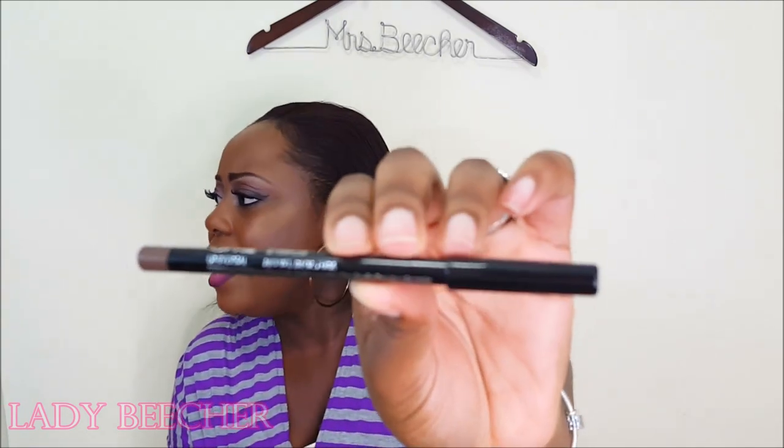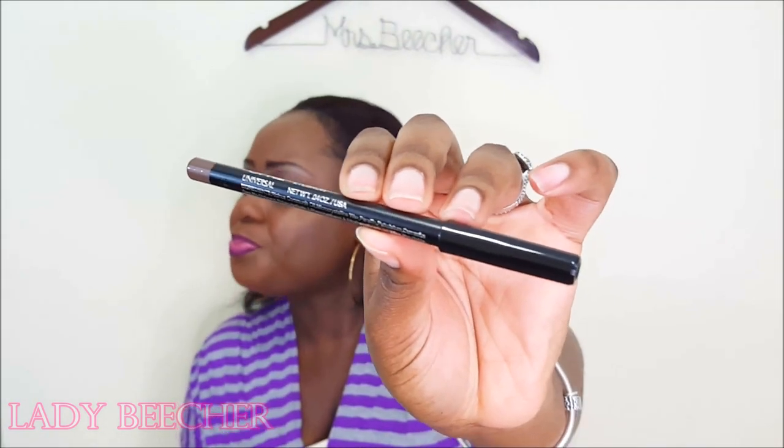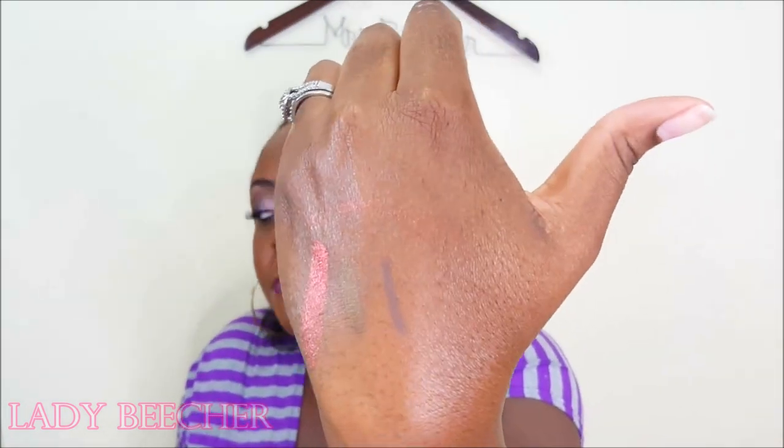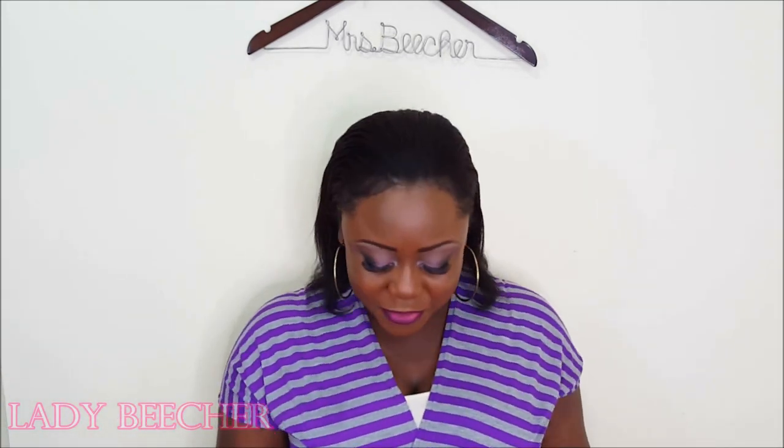The next thing I have here is from Afra Eyebrow. I'm guessing this is an eyebrow pencil and it's in dark brown. I had to keep going in with it, but it looks just like that — just a regular dark brown for your eyebrows. The exact color that I normally use, so that'll be fun to use.